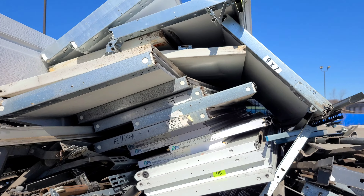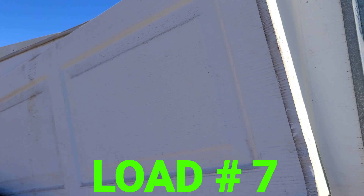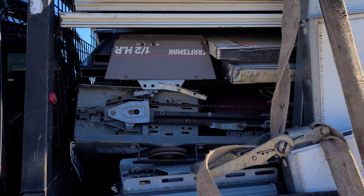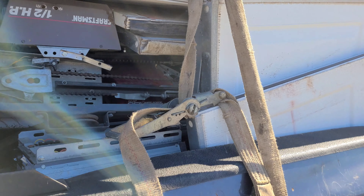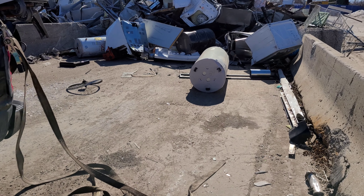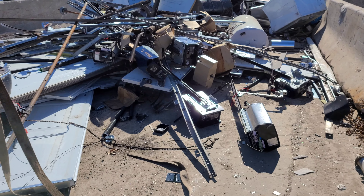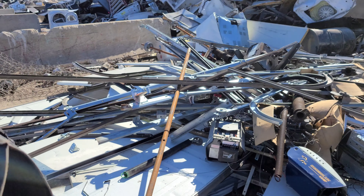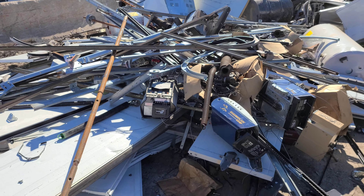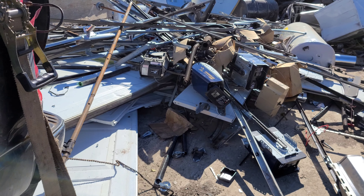I got a big load guys — garage doors, openers, track. Pretty good load, just a hair under 3,000 pounds. That's what it looks like before we dump it. Let me dump it and show you what it looks like. There you go guys, just about 3,000 pounds of garage doors and garage door openers. All gone, let's go get paid.